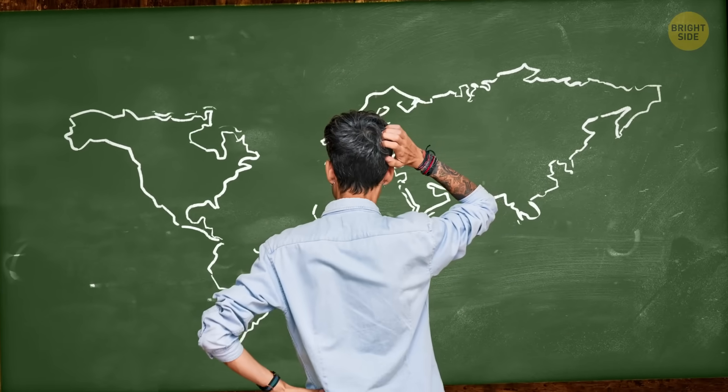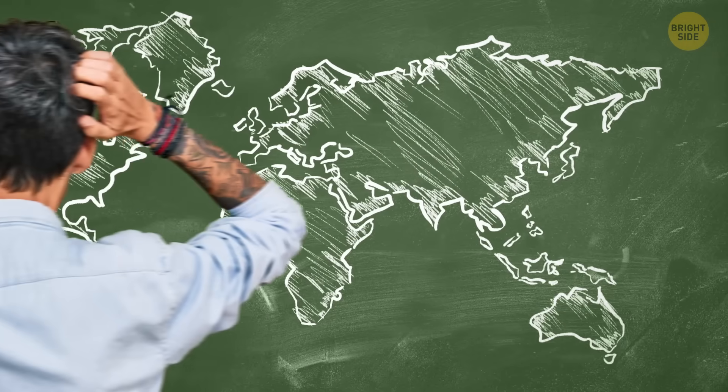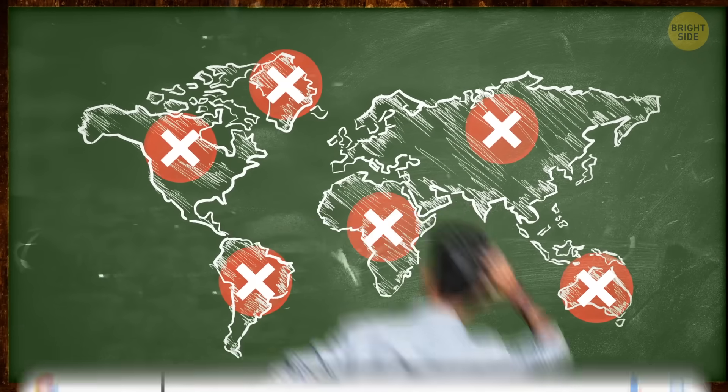Hey, do you remember your elementary school geography lessons? Yeah, me neither. However, what if I told you that one of the very first things we learned about the world is wrong?